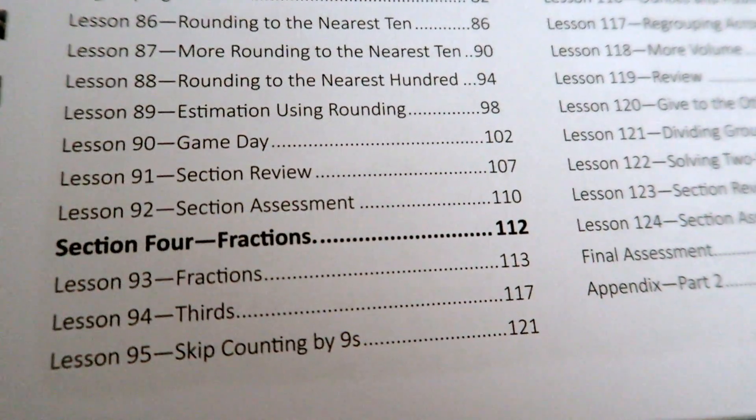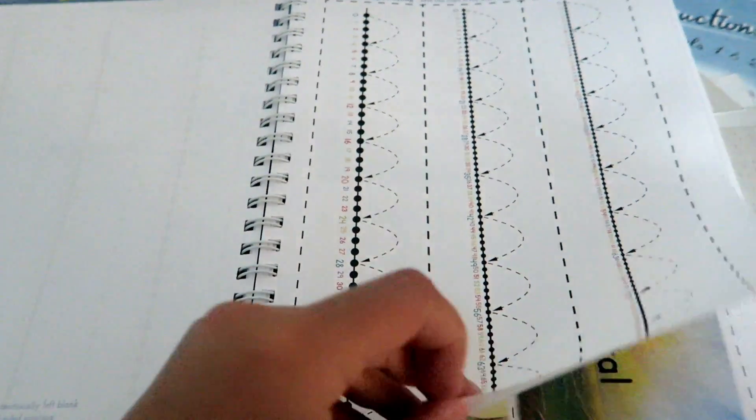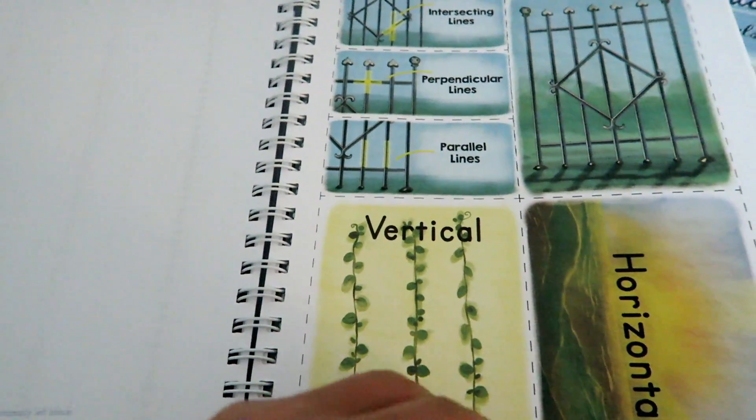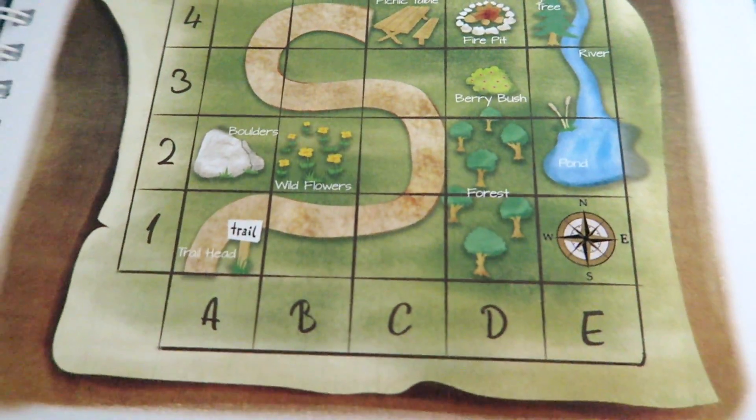Section 4 is going to focus on fractions. Just like with the first course book, all the lessons under each section are going to correlate. By the time you start at Lesson 65 and get to Lesson 92, you've built a good foundation for utilizing numbers up to a thousand. It's always amazing to see how fast and easily kids pick up on things when they're learning something organically.